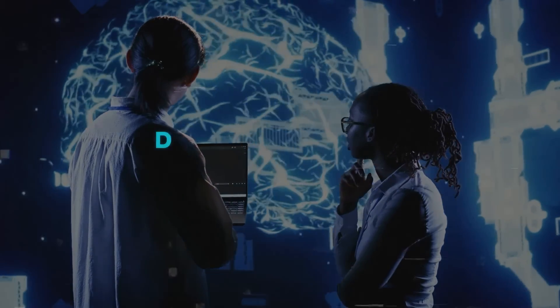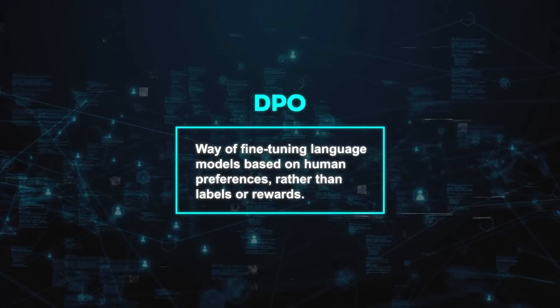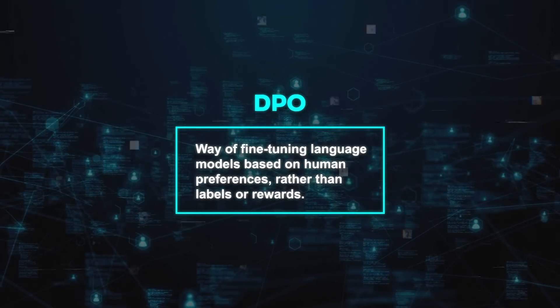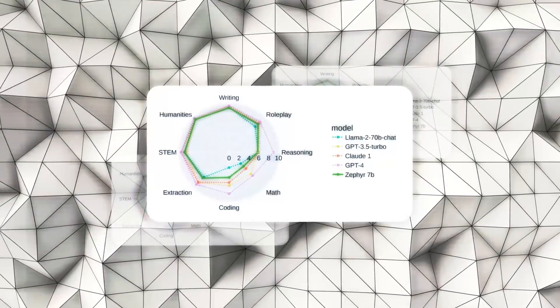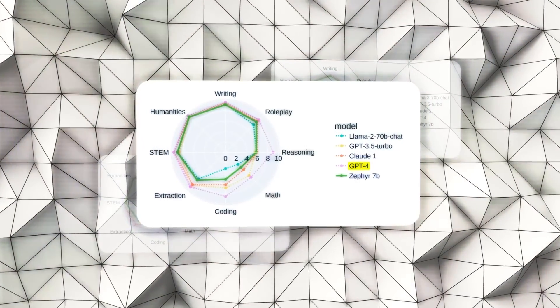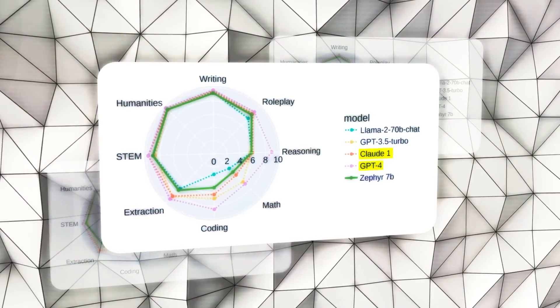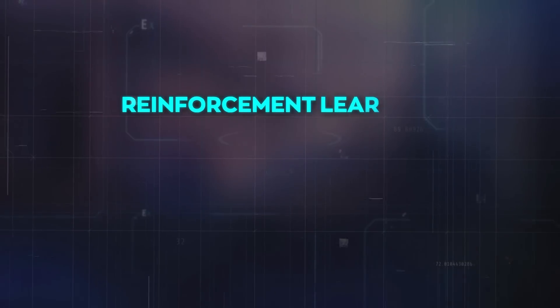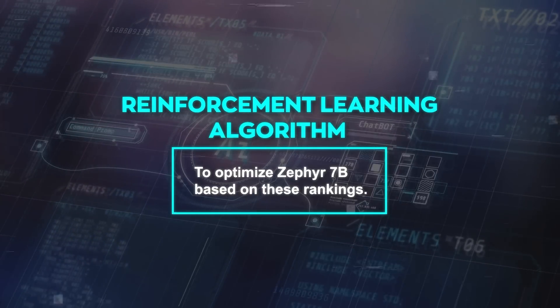They used a novel technique called Direct Preference Optimization, or DPO for short. DPO is a way of fine-tuning language models based on human preferences rather than labels or rewards. Basically, they used another powerful language model like GPT-4 or Claude to rank the outputs of Zephyr 7B and compare them with other models. Then they used a reinforcement learning algorithm to optimize Zephyr 7B based on these rankings.